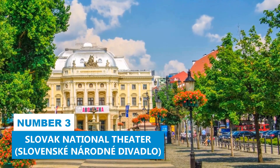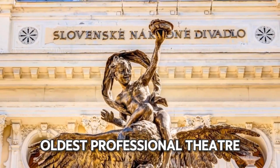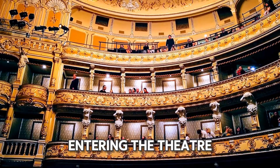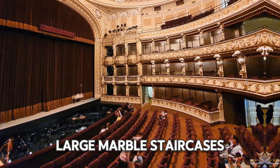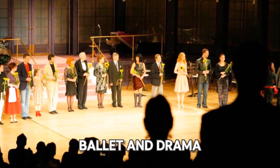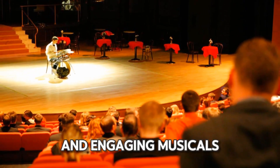Number 3: Slovak National Theater. Visit the Slovak National Theater, a cornerstone of culture since 1919 and the nation's oldest professional theater. This neo-Renaissance building, created by Viennese architects Fellner and Helmer, is truly striking. Entering the theater, you'll be amazed by the luxurious interior, with elegant chandeliers, large marble staircases, and ceilings covered in shining gold leaf. The theater features three excellent ensembles — opera, ballet, and drama. While here, you might see a range of performances, from classic operas and captivating ballets, to innovative plays and engaging musicals.